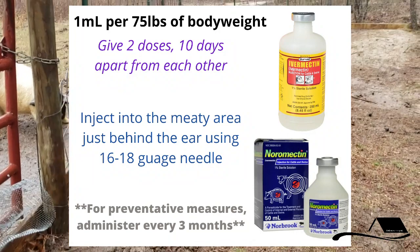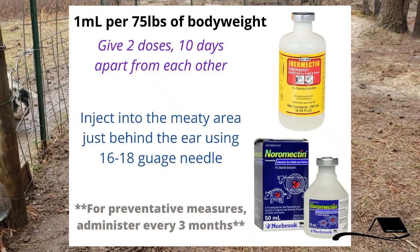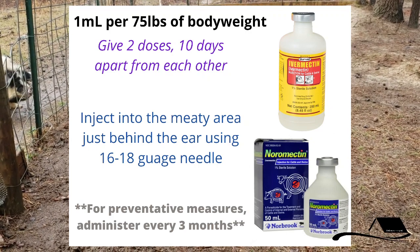Ivermectin is how you treat it. Just like any other type of parasite, it's one milliliter for every 75 pounds of body weight, injected in the fleshy part behind the ear. You give a dose one day and then another dose ten days later.